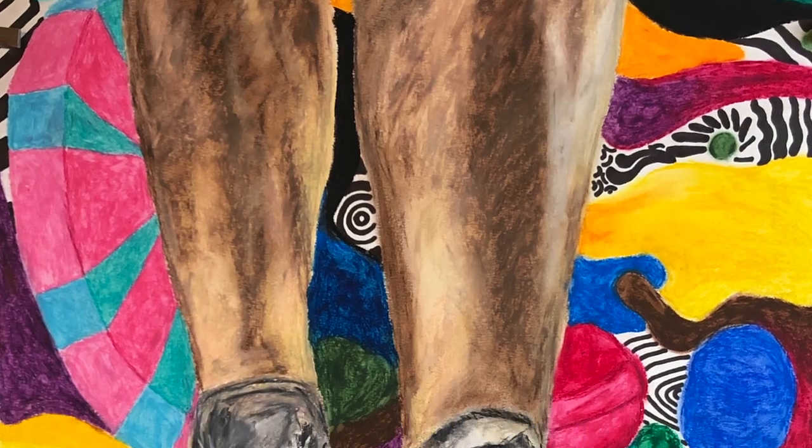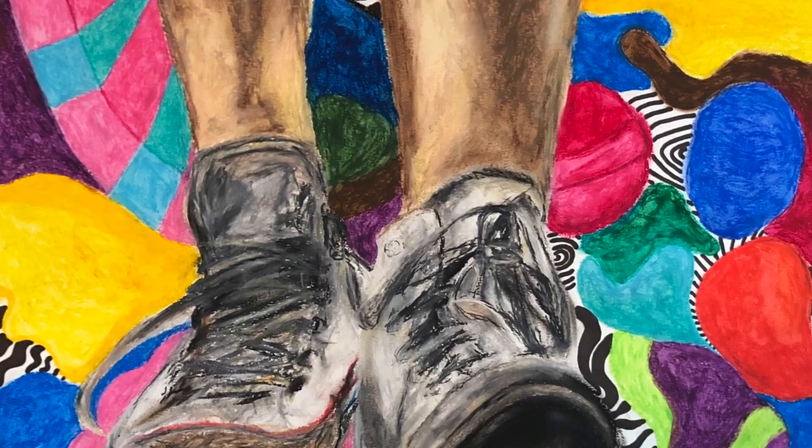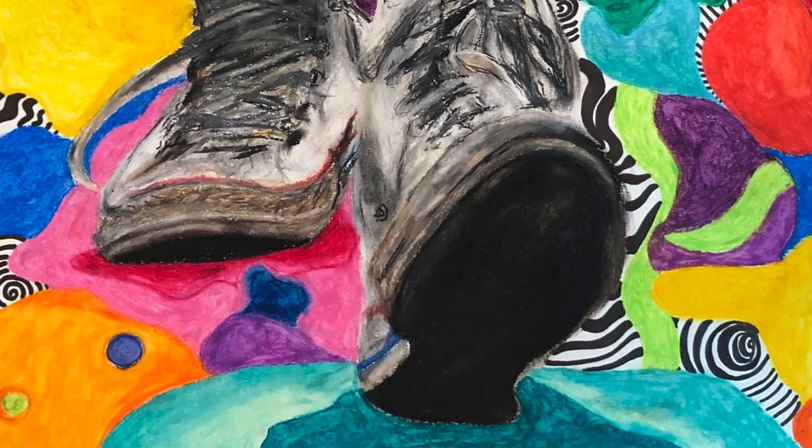This piece is untitled. I did it in oil pastels and marker. It was a school assignment to basically create space, so I just took a picture of me walking in my Converse and created this abstract composition.